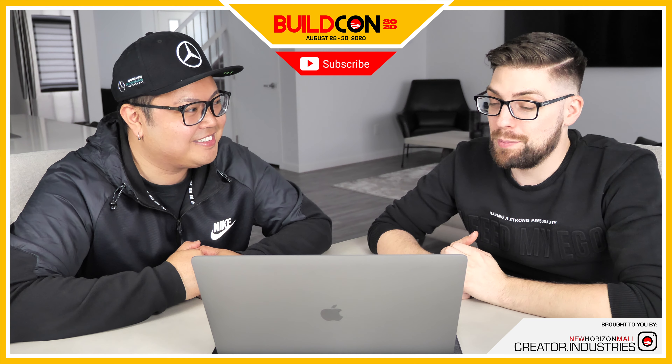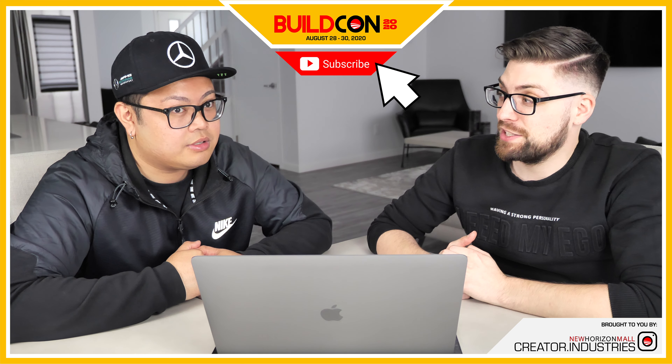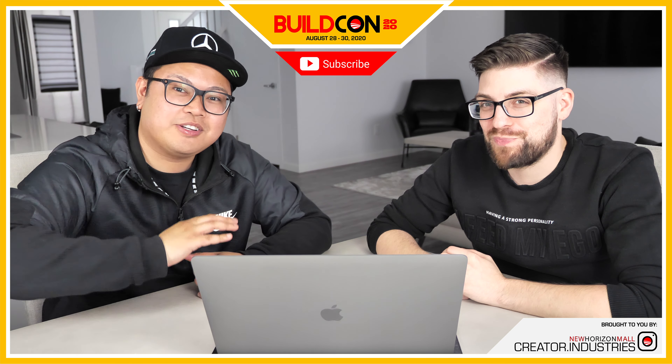That is it for this theme. We're looking forward to coming at you with the last theme of season two. We'll see you guys in the next video — thank you for joining us, see you later.